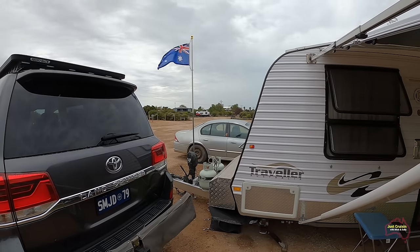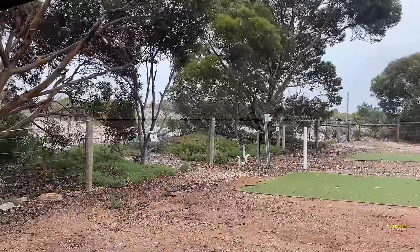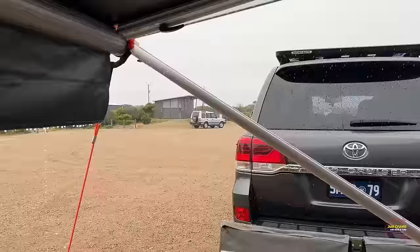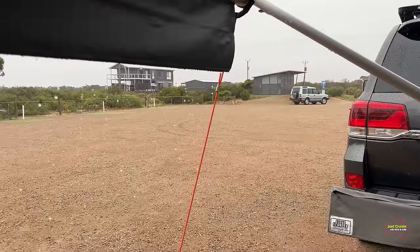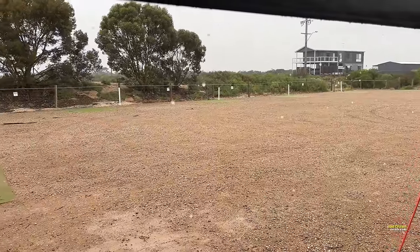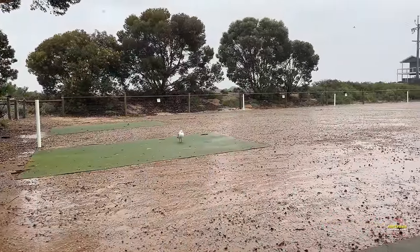All the bookings for this campground need to be done online. It's quite an easy process — once you get onto the website it accepts all the bookings, tells you what sites are available, and you can choose from there. There was rain on the forecast the afternoon we arrived, and that was all the rain we had for our entire stay. Once it cleared up the ground quickly dried out and there were no issues with mud at all.